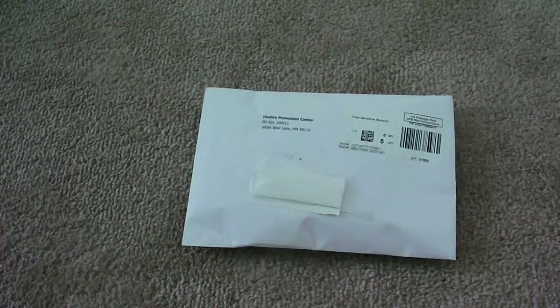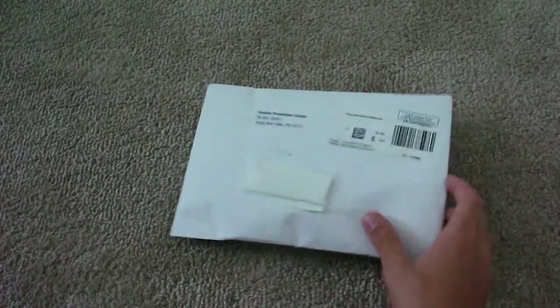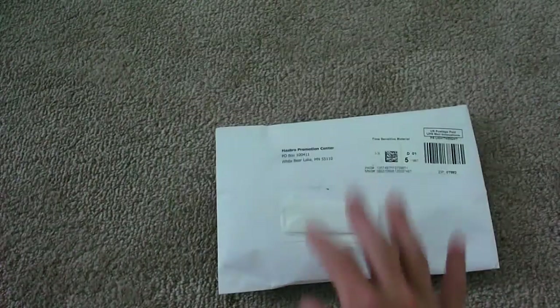Hello everyone, this is Akar Productions 5, back with another video. And today I have something that I just got in the mail that I want to show an unboxing for, and I'm really excited about it.